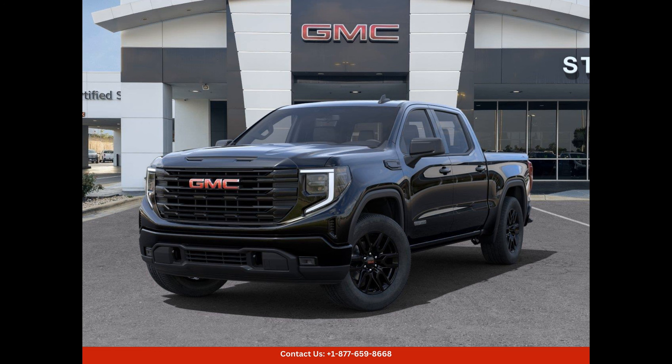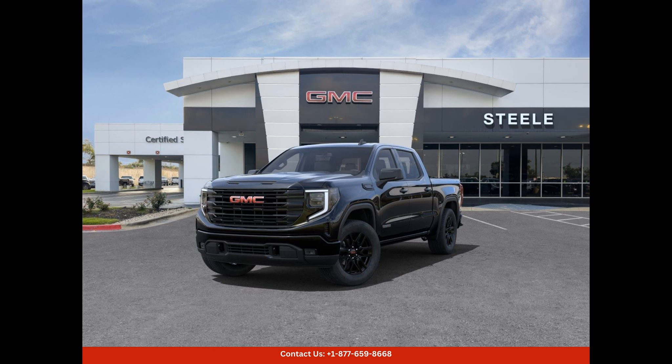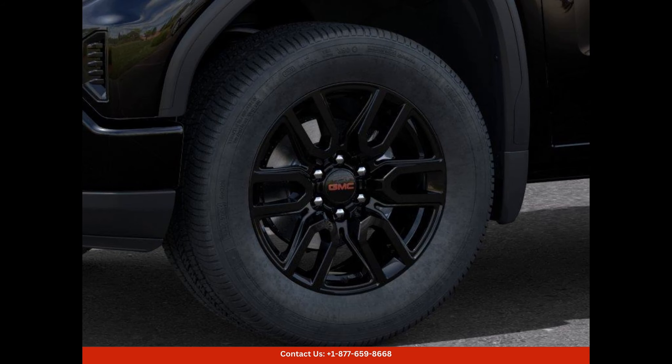Whether you are taking it on an off-road adventure or using it for daily commuting, the Onyx Black 2023 GMC Sierra 1500 Elevation in Round Rock, Texas is a remarkable vehicle that offers exceptional performance, comfort, and style. With its powerful engine, advanced technology, and top-notch safety features, it is truly a car that exceeds expectations.